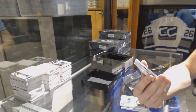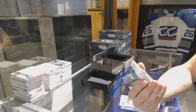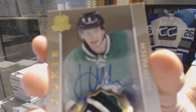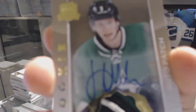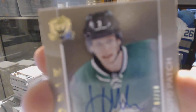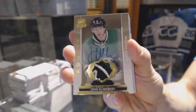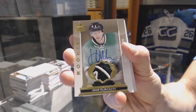Oh, that's big. We've got a three-color rookie patch auto gold, number 7 of 10 for the Dallas Stars, John Klingberg. 7 of 10 rookie patch auto gold, John Klingberg.